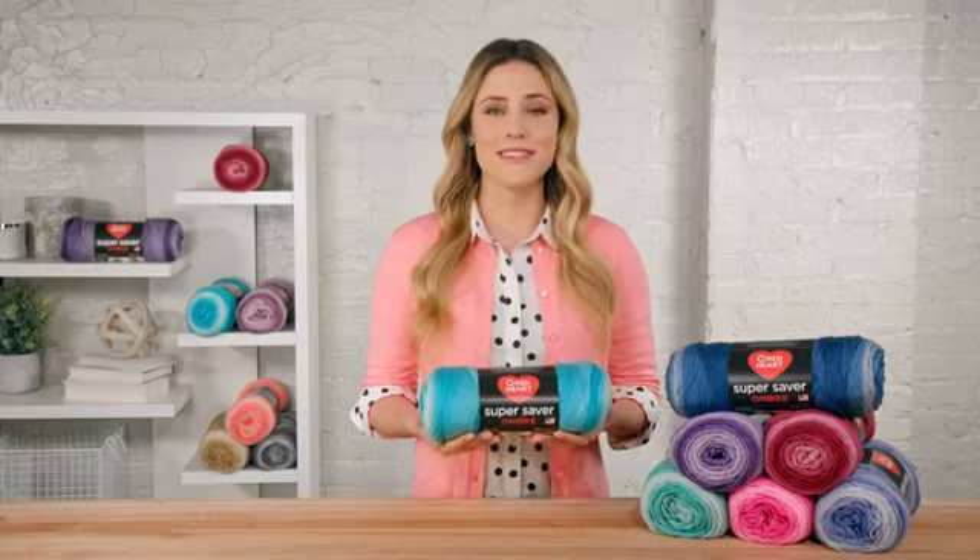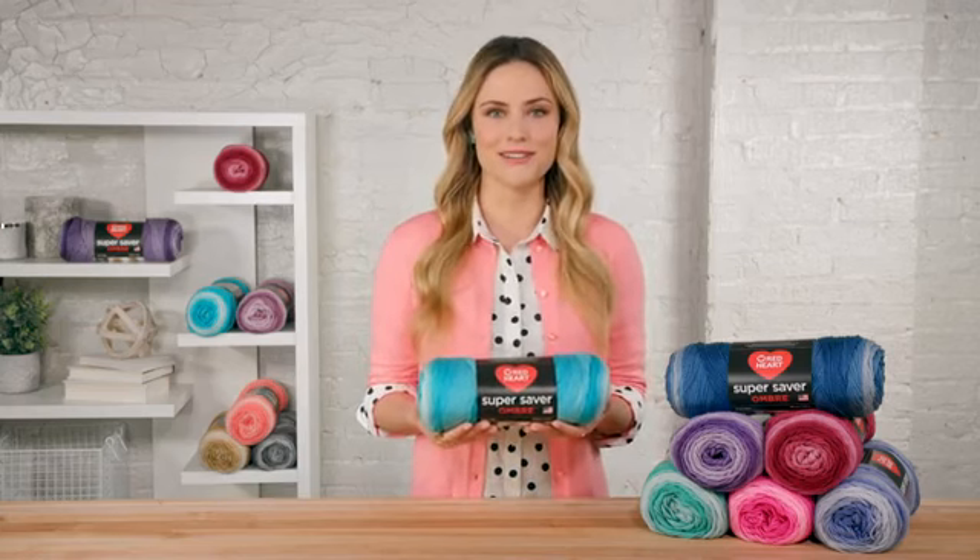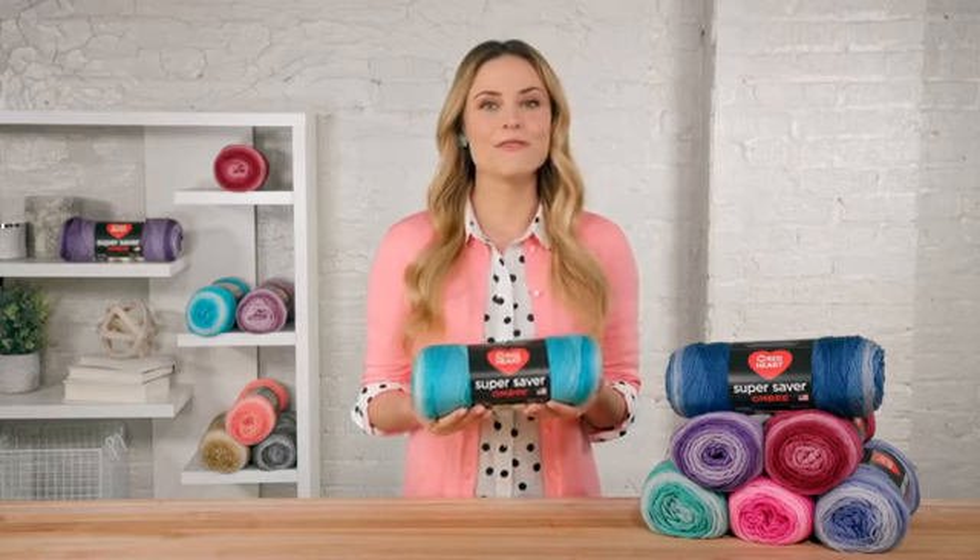Whatever you create, you'll love that this yarn is easy to care for, just like all Super Saver yarns, and that it comes out of the wash fresh and renewed.